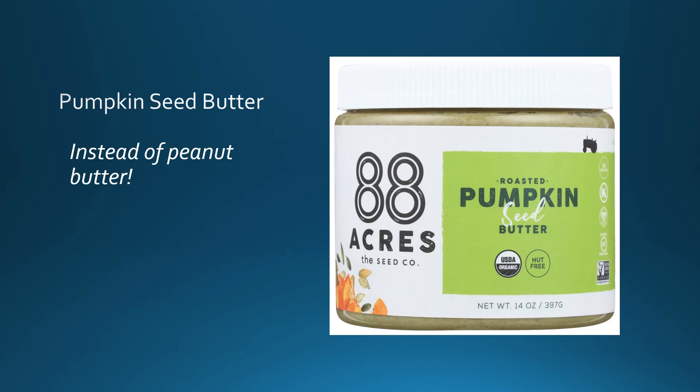Pumpkin seed butter — oh my God. I think I need a 12-step program for this stuff. I just discovered it a couple months ago and I have it every morning for breakfast on my gluten-free Ezekiel bread. It is so good. Use it instead of peanut butter — it costs a little more, but it's better for you. With peanut butter, so many people and children are allergic to peanuts, including myself, so you never know who around you might be allergic. Pumpkin seed butter has all the benefits of pumpkin seeds, and you can find it at most natural health food stores and online.